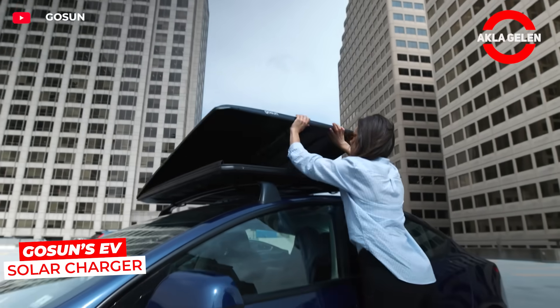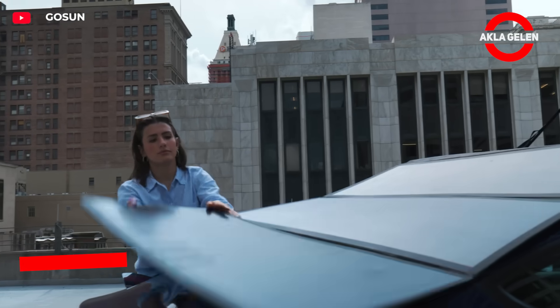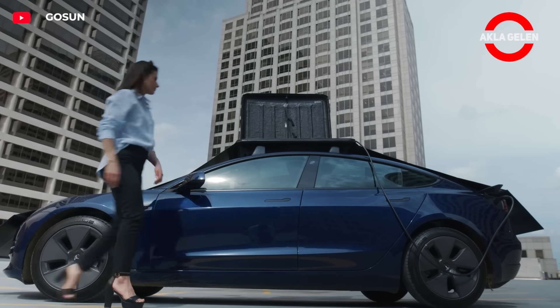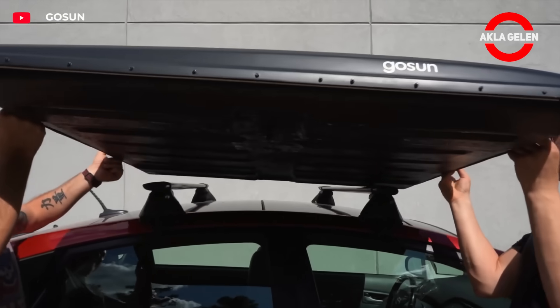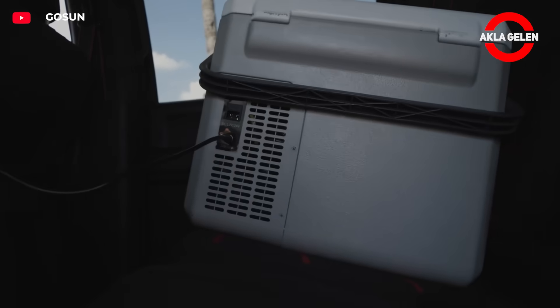GoSun offers a portable solar station that allows you to charge your electric vehicle with solar energy. It collects power from the sun with foldable panels, stores it in the battery, and transfers it to your vehicle via AC or DC port. In case of emergency, you can charge your car without looking for an outlet.